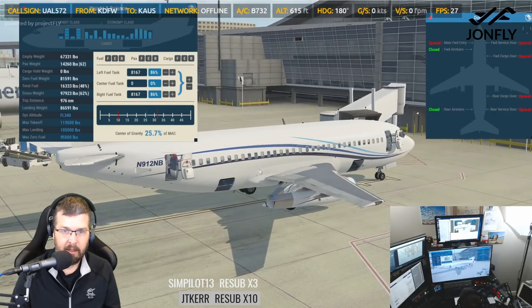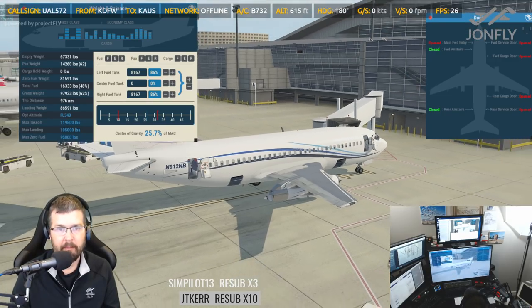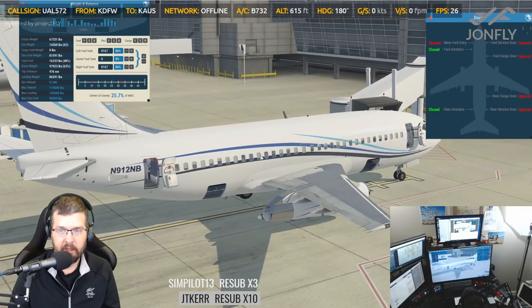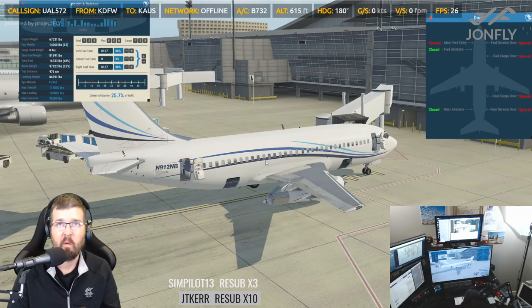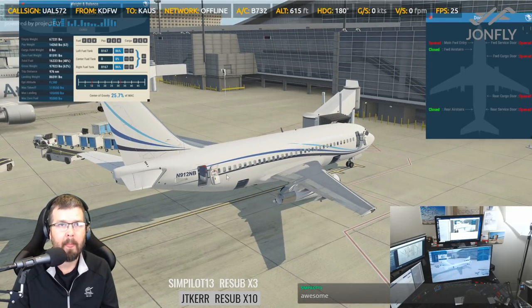You can open up cargo doors, service doors. I won't open up the forward air stairs because we were at the gate. But as you can see, the catering can come up here and load up the plane. Is there a ground handling set for this plane — for the 732 specifically? A ground handling set? Because it would be kind of nice to have the trucks pull up. Good morning, stork man.